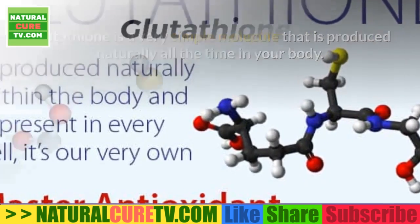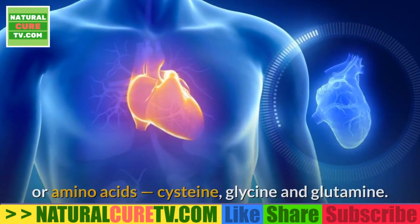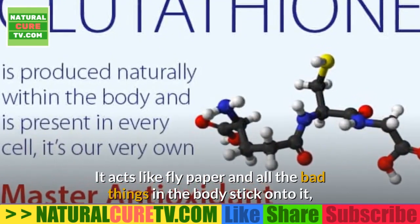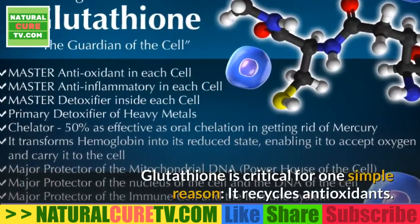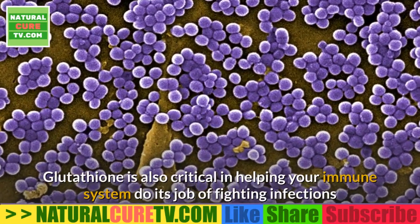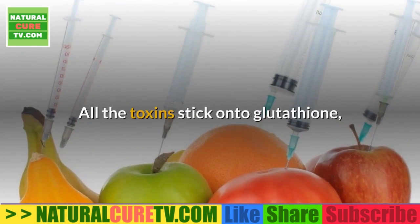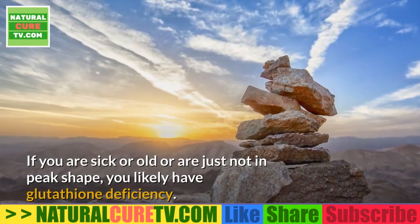Glutathione is a very simple molecule produced naturally in your body. It is a combination of three amino acids: cysteine, glycine, and glutamine. The secret of its power is the sulfur chemical groups it contains — sulfur acts like fly paper, and all the bad things in the body stick onto it, including free radicals and toxins like mercury and other heavy metals. Glutathione recycles antioxidants, helps your immune system fight infections and prevent cancer, and is the most critical part of your detoxification system — all toxins stick onto glutathione, which carries them into the bile and stool and out of your body. If you are sick, old, or not in peak shape, you likely have a glutathione deficiency.